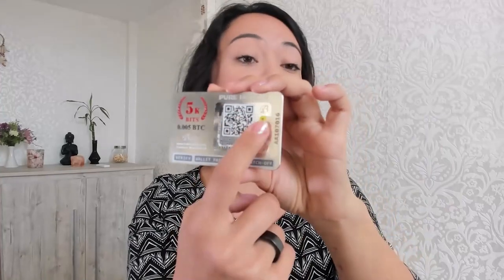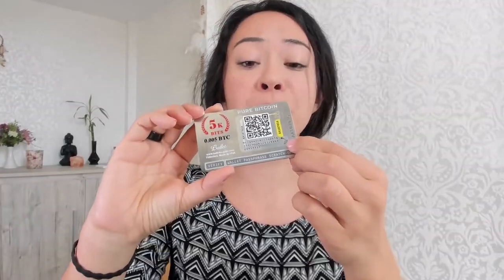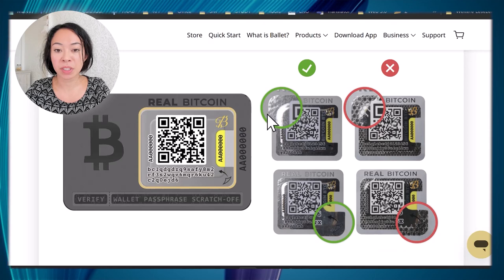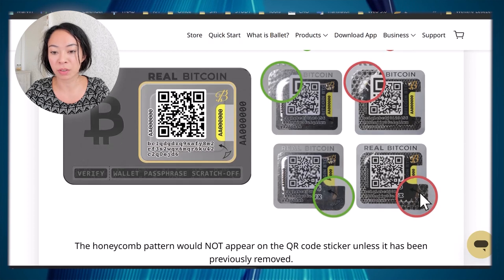Without you having to reveal any seed phrase, or the person you're gifting to having to worry that you already know their secret. As you can see here in this box, when you get the card, you should first check that the QR code sticker and the password scratch-off are fully intact and not revealed at all. Whenever anyone peels off the QR code sticker, a honeycomb pattern becomes visible — you can see that here. Scratching off the QR code sticker reveals this pattern, which shows if someone has tampered with it.